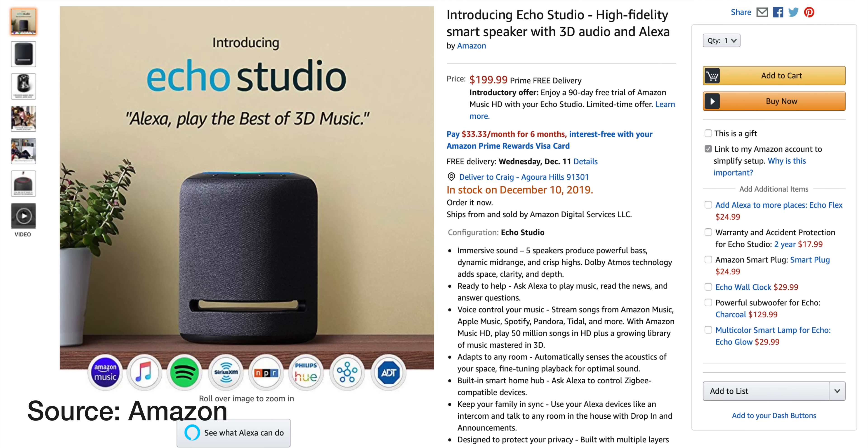I think the Studio falls into a weird spot. Let's talk about what it does and my experience with it. At the end, I'll share my likes, dislikes, and who I think this is really for. The Echo Studio, at the time of recording this, is $199 in the US. For what it does, it is very reasonably priced.